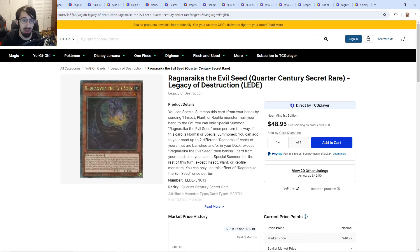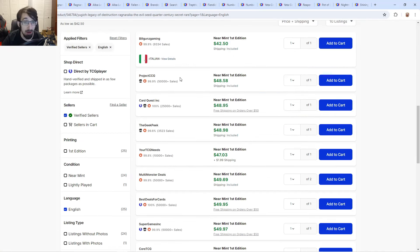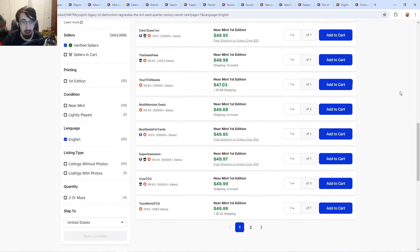So Ragnarokka — this deck is pretty good. A lot of people don't have faith because usually when we have these good archetypes that aren't quite tier one, people wait for the next set of support. But Ragnarokka is already quite splashable and has made its mark in plant builds. These quarter centuries, which I told people to get at 40 or below, are now about 48.